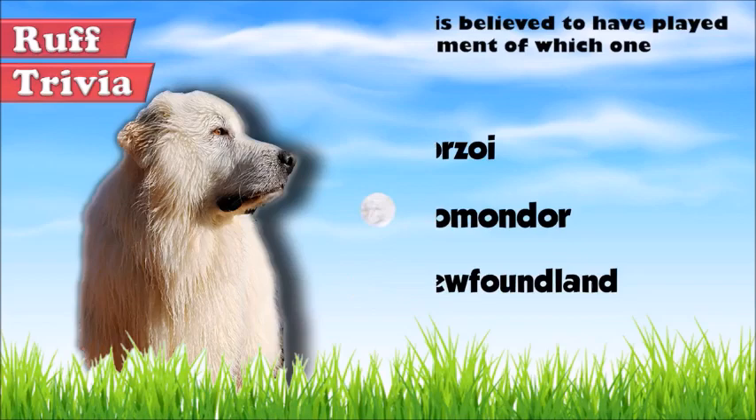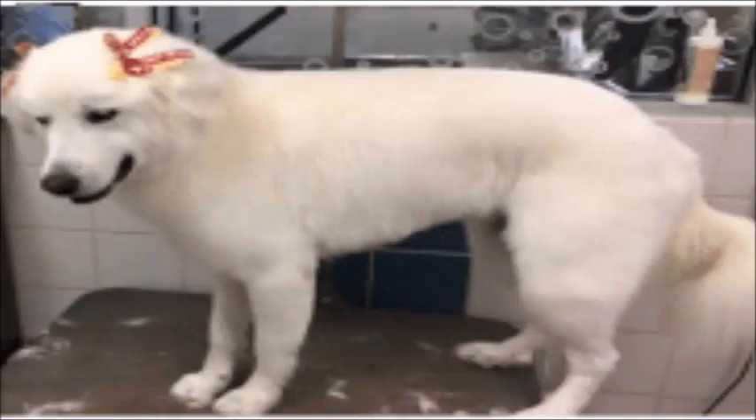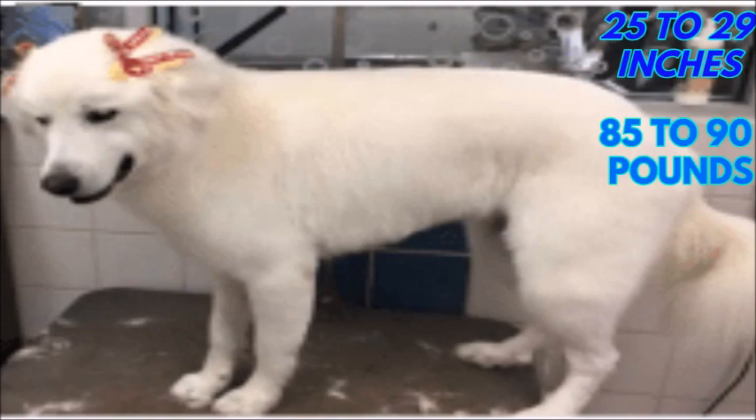The adult male Great Pyrenees has a height in the range of 27 to 32 inches and weighs around 115 pounds. The female is slightly shorter with a height between 25 and 29 inches and weight between 85 and 90 pounds.